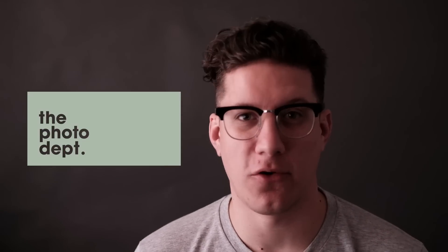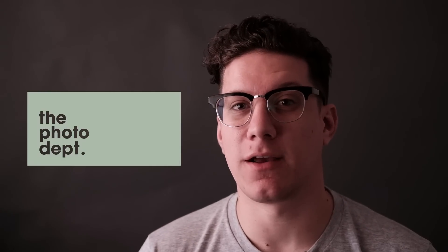Hey everyone, welcome to the Photo Department. It has been over a month since I've posted a video. December was probably the worst month in memory for me personally — it was just a really tough time and it was difficult to make time to produce content and upload it. But it's the middle of January and things are picking up and we're feeling good, so I'm back.